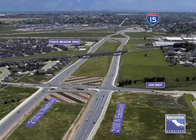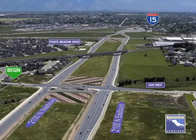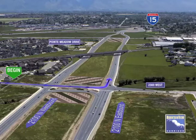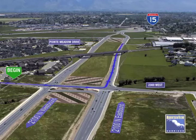To reach I-15 from the Cranberry Farms neighborhood, go south on 2300 West. Cross the first intersection, then turn left onto the eastbound frontage road. Continue east until you reach the I-15 ramps.